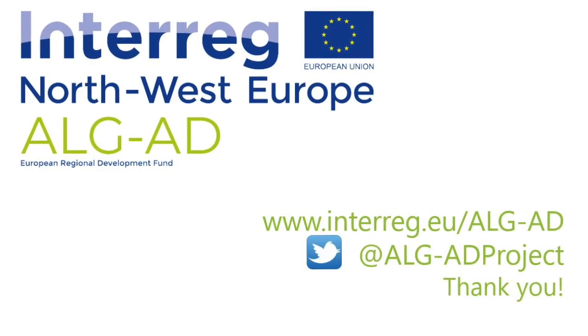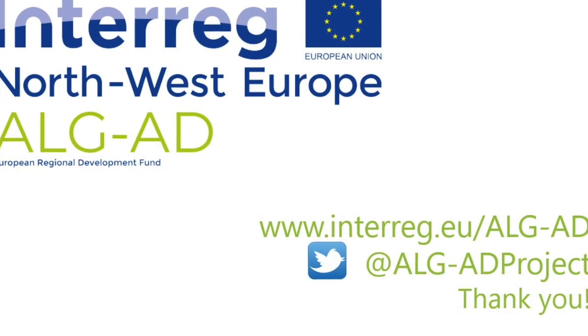To find out more about AlgaeD please visit our website or follow us on Twitter.